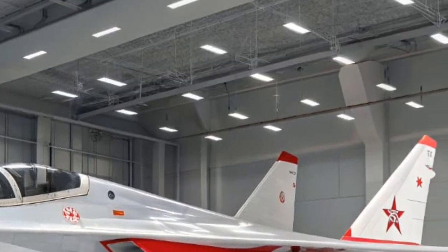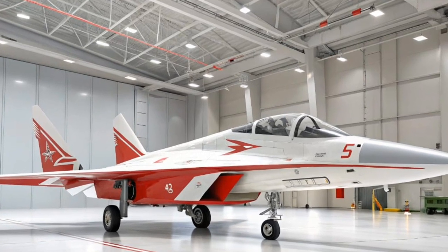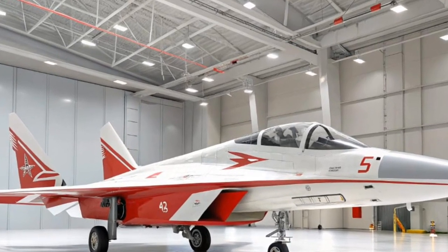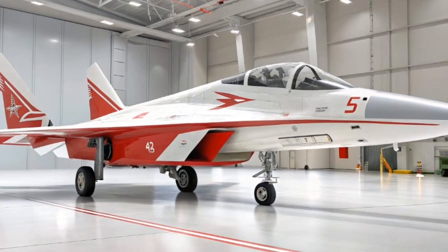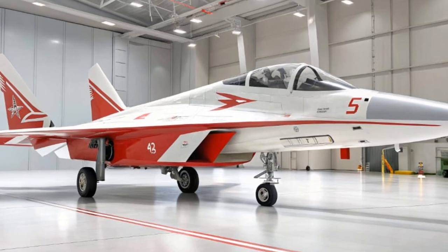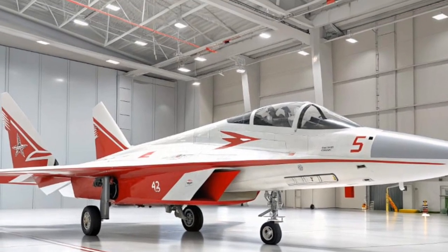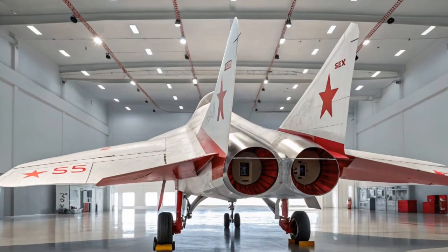The SF90 Stradale doesn't whisper change — it shouts it from the rooftops at full throttle. For collectors and enthusiasts alike, the 2026 Ferrari SF90 Stradale is more than just a car. It's a symbol of what happens when tradition meets technology, when passion meets progress. Every time you start that engine, you're not just driving — you're experiencing the very soul of Ferrari.